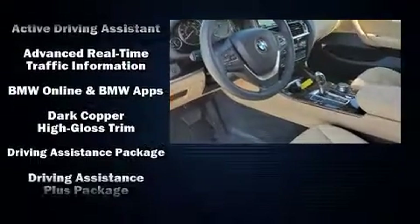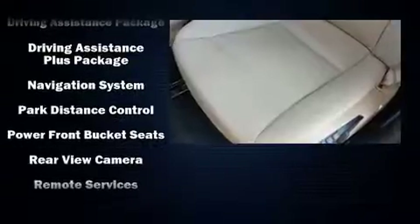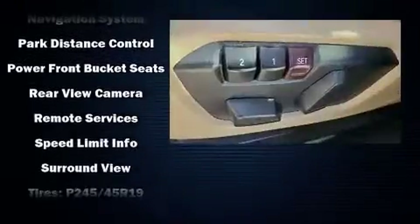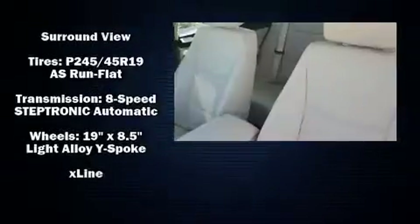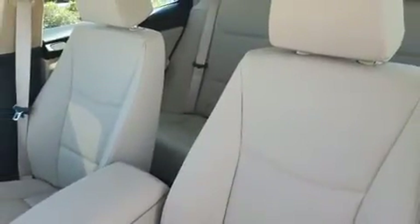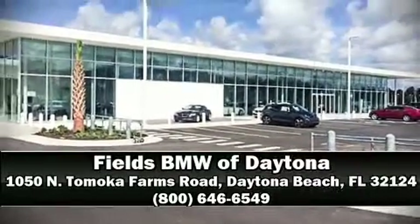Additional safety equipment includes an emergency communication system and four-wheel disc brakes with ABS. For added security, dynamic stability control supplements the drivetrain. This vehicle has achieved certified pre-owned status by passing BMW's rigorous certification process. Please don't hesitate to give us a call.